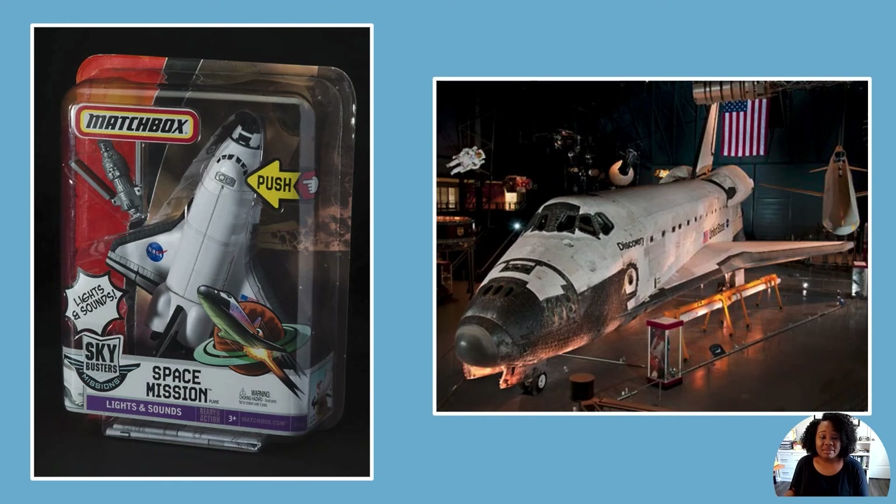Here is a toy space shuttle and the Discovery. Can you see how the toy shuttle is created to look like the Space Shuttle Discovery?